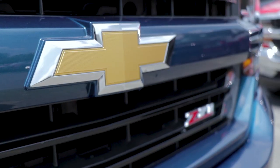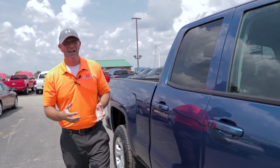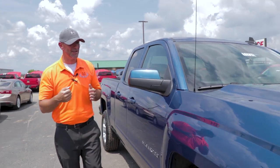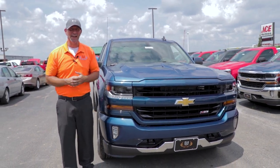Very nice truck. Right now on these Silverados they have up to 20% off, which is basically December pricing in July. We have a bunch of them in stock — tons of colors, style choices, and trim levels to choose from. Come out and see us here in Greenville. This is Brian Lloyd at SVG Chevrolet. Have a great day.